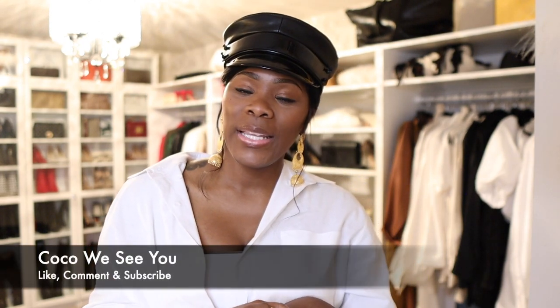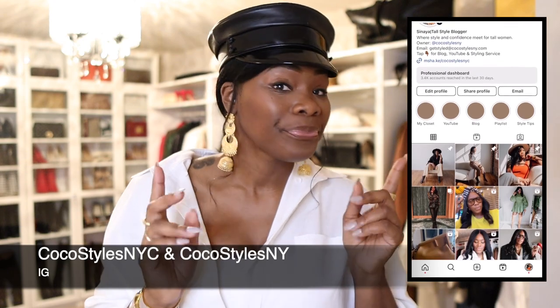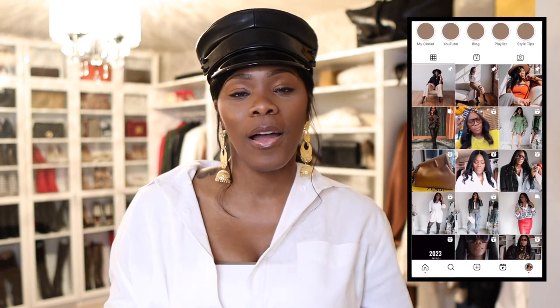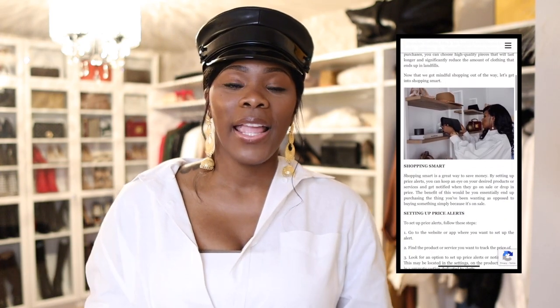Thank you guys for tuning into this quick little unboxing and haul. If you stayed to the end, please comment 'Coco, we see you.' Don't forget to follow me on Instagram at Coco Styles NYC and Coco Styles NY, my personal style blog at cocostylesnyc.com, my style services at cocostylesnv.com, and I'm on TikTok — Coco Styles NYC — for the time being if they really shut it down. I'll catch you guys in the next one, bye!